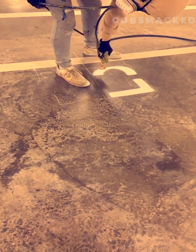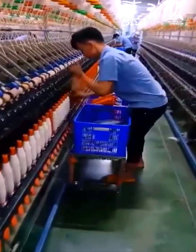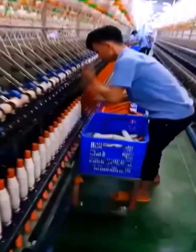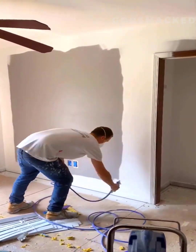This worker's penmanship is out of this world. I promise we did not speed this clip up. A wall is satisfyingly painted by this talented worker.